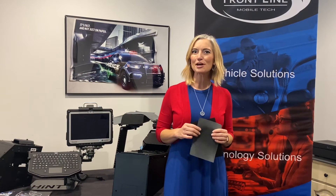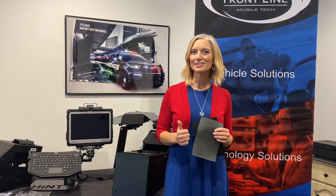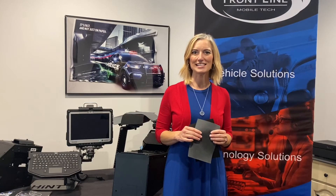Thank you for joining us for another episode of Fridays at Frontline. Comment below for that swag. Check us out on social media if you get a chance, and we look forward to seeing you next time.